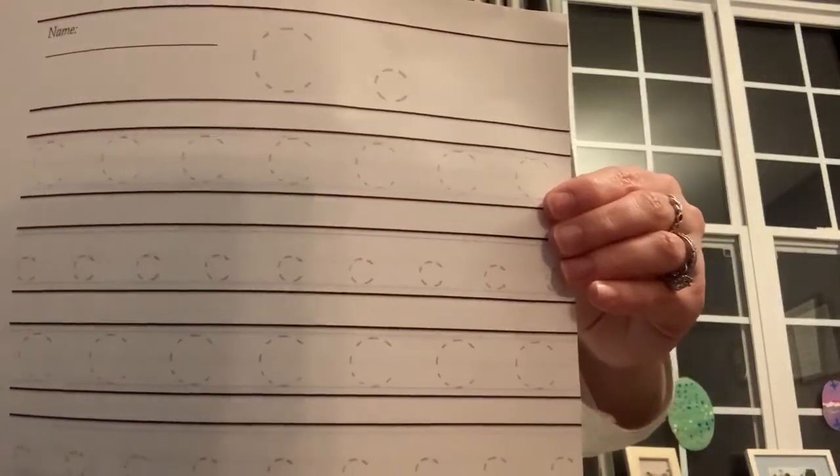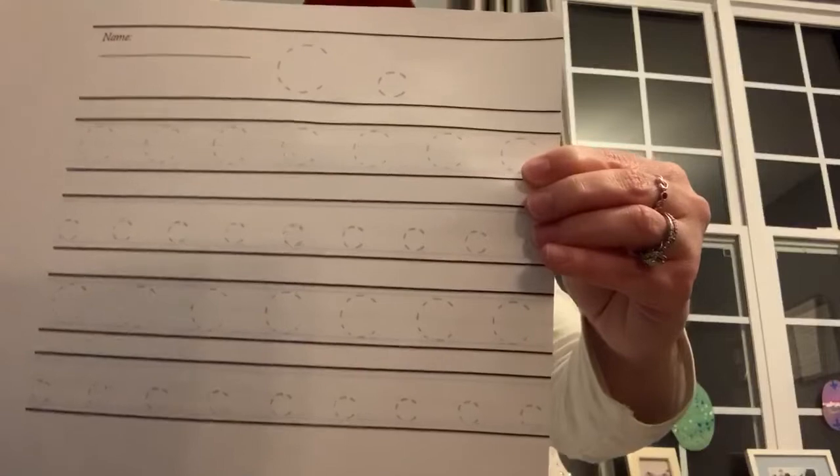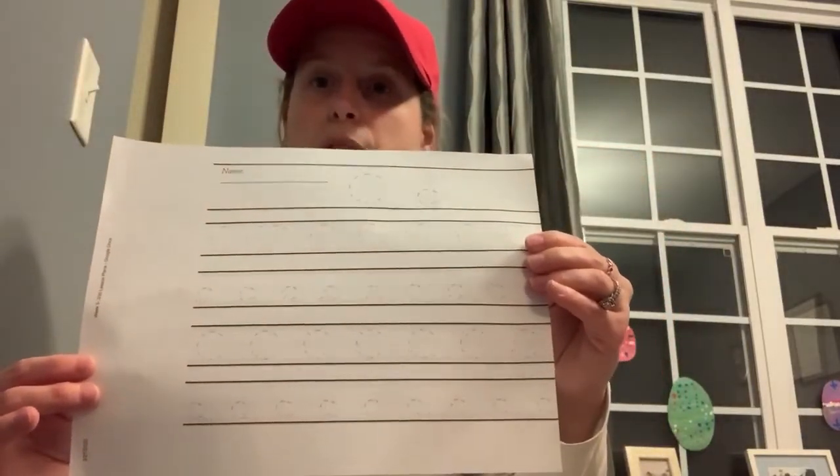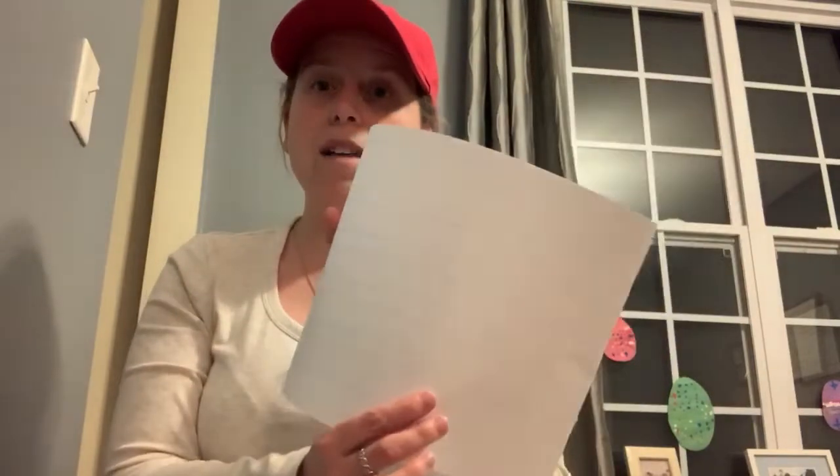The first worksheet is uppercase and lowercase C. They may trace the letters to practice writing uppercase and lowercase C. If they know how to do them on their own, they can do it on the back of that piece of paper.